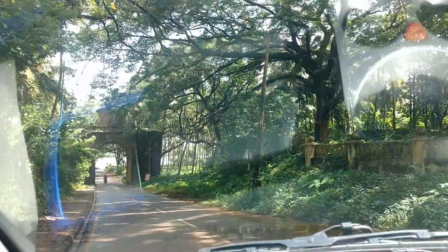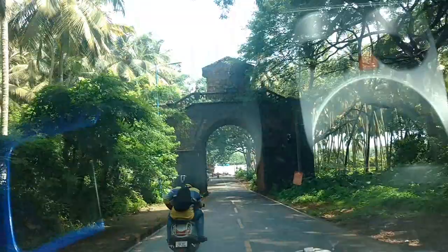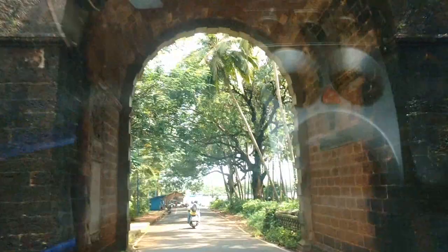Straight ahead we can see the Arch of the Viceroy — another landmark in Goa, a special structure protected by the Archaeological Survey of India. We are going through it. Massive structure, at least 10 feet width.